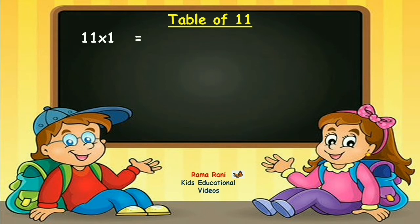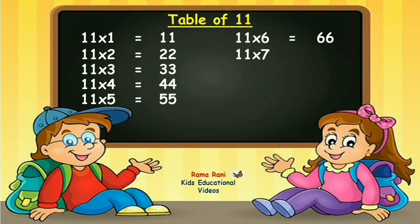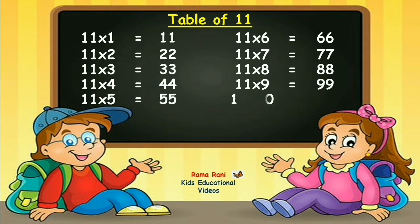Eleven ones are eleven. Eleven twos are twenty-two. Eleven threes are thirty-three. Eleven fours are forty-four. Eleven fives are fifty-five. Eleven sixes are sixty-six. Eleven sevens are seventy-seven. Eleven eights are eighty-eight. Eleven nines are ninety-nine. Eleven tens are one-hundred-and-ten.